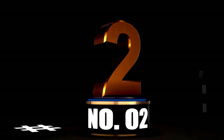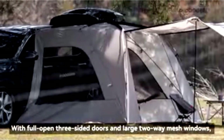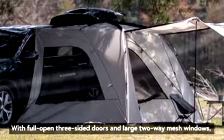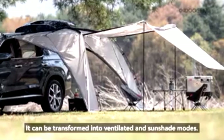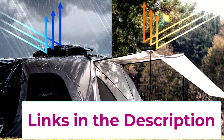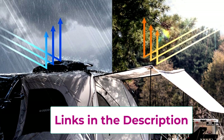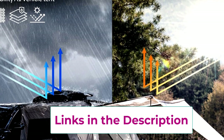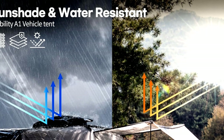At number 2. Ready to turn your outdoor adventures into a cozy retreat? The A1 Car Awning Outdoor Tent is here to save the day. This versatile tent is designed to fit SUVs, MPVs, and vans, providing a waterproof canopy that's perfect for camping, picnics, or simply hanging out in your driveway. With three doors and two mesh windows, you can enjoy a nice breeze while keeping those pesky bugs at bay.